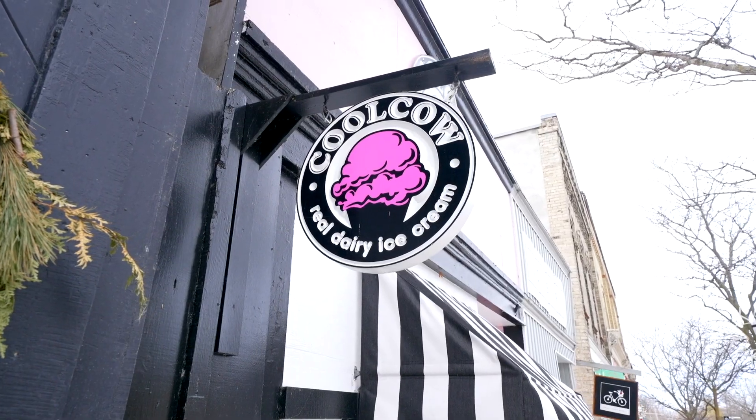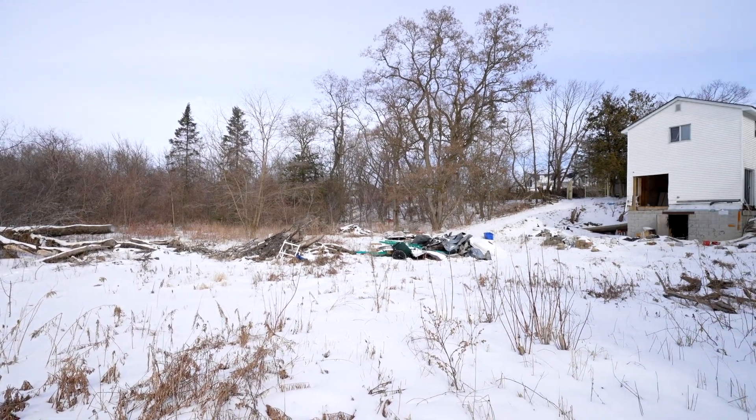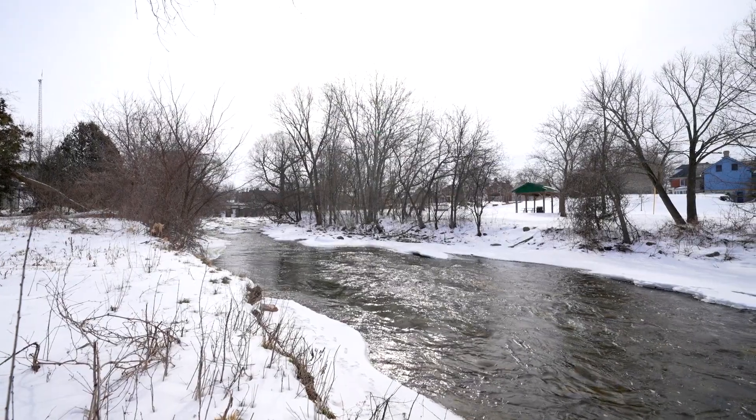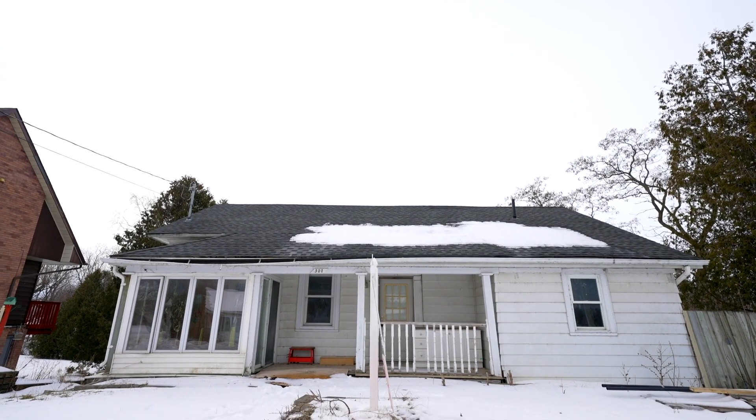The Beaverton downtown revitalization committee has also been hard at work helping the town improve economic, physical and social growth by strengthening local business and encouraging investment by building and property owners. As mentioned previously, this home sits on an extensive sized lot, approximately 1.54 acres, and it's perfect for those who want to enjoy nature and want tons of privacy.